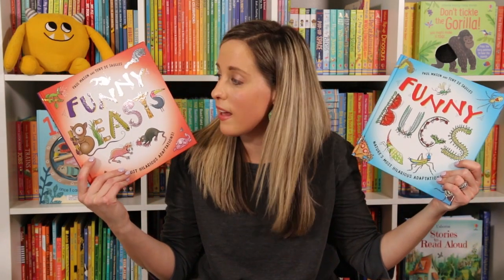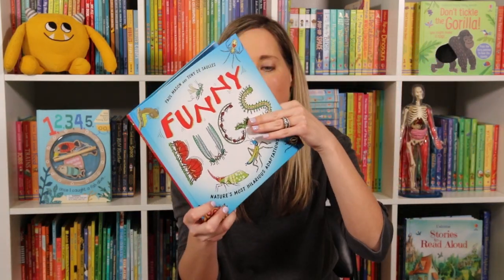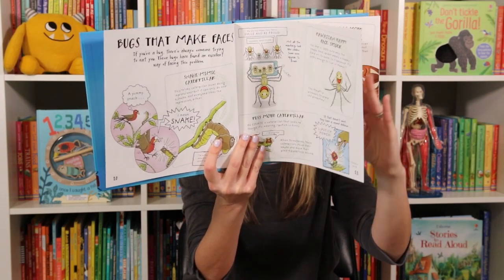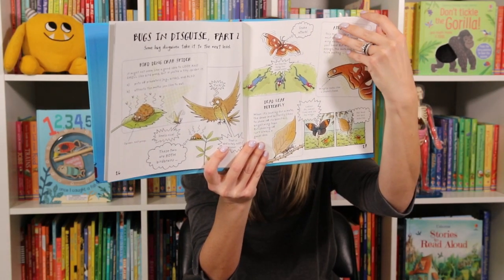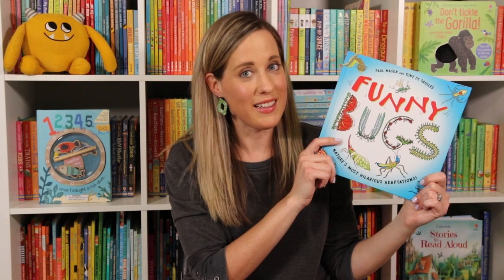Now we have a great one for our animal lovers who are kind of silly. We now have Funny Bugs and Funny Beasts. It's bug season, so this one's super fun because your kiddo gets to meet the goofiest, the stinkiest, the best dancer bugs, and of course the absolutely funniest bugs on planet Earth. I love how this one's laid out — such a fun new series. We definitely love being silly in our home.